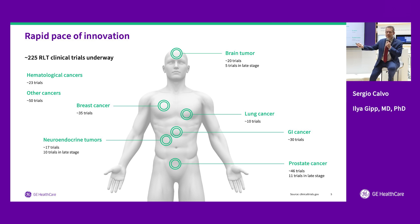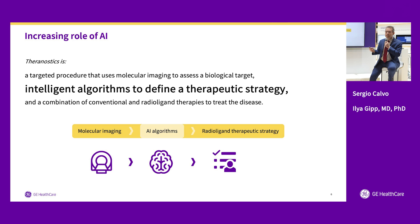This leads to the third trend: artificial intelligence. We believe AI will play a major role. When we have more than one approach — for example, treating prostate cancer using different particles like alpha versus beta, different drugs based on antibodies or peptides, different combination therapies — there will be multiple decisions, multiple ways to predict outcomes. We believe AI is going to be a third pillar in Theranostics: besides imaging the target and treating it, there will be an intelligent algorithm in between.